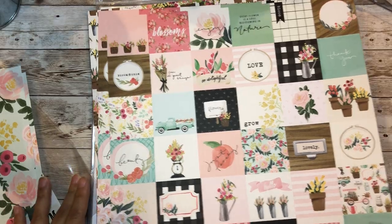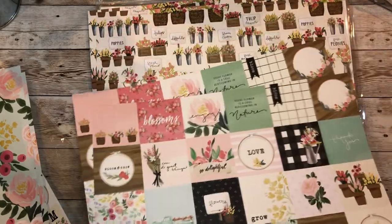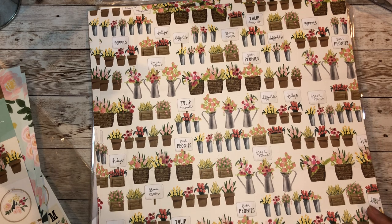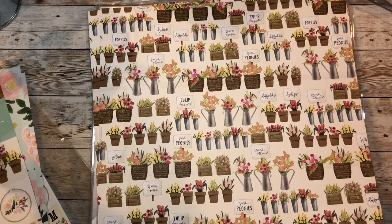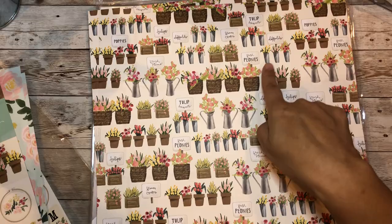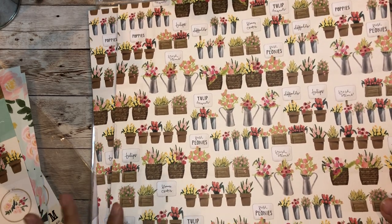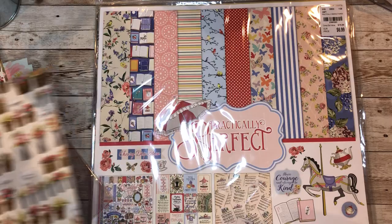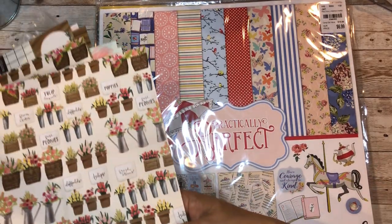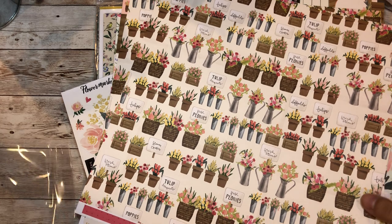And here are your other cut aparts. I can't wait to make mini albums from these - fresh peonies, tulip bouquets, poppies - these are so cute to fussy cut. You can make treat bags or treat holders for inserting tea bags and give them to friends and family or anyone who's a gardener.